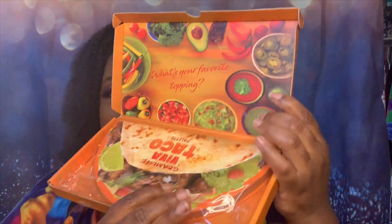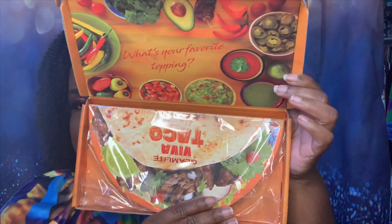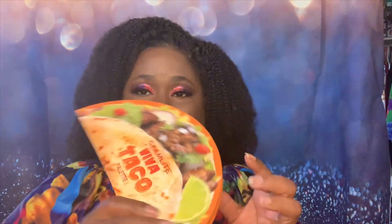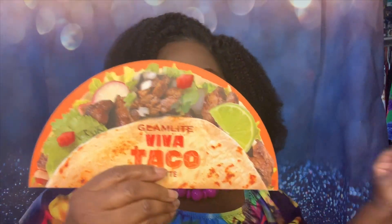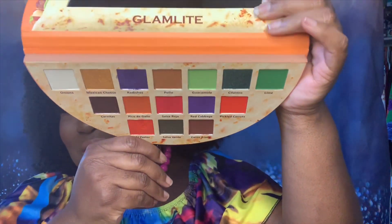Now let's open up this palette. I did do today's look using this palette — yes y'all, the colors are bomb and the palette is very very pigmented. This is what the inside of the box looks like. Your taco palette is inside this wrapping, and it comes very well packaged.